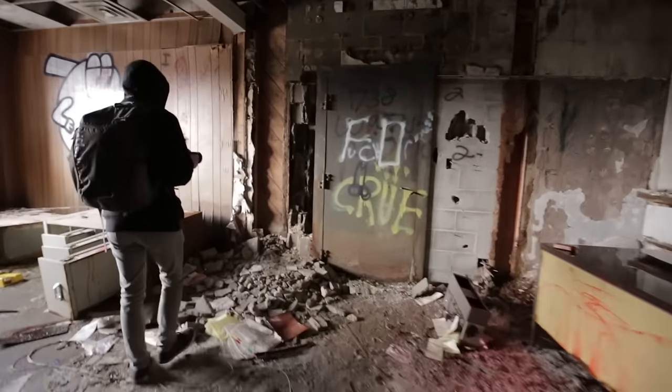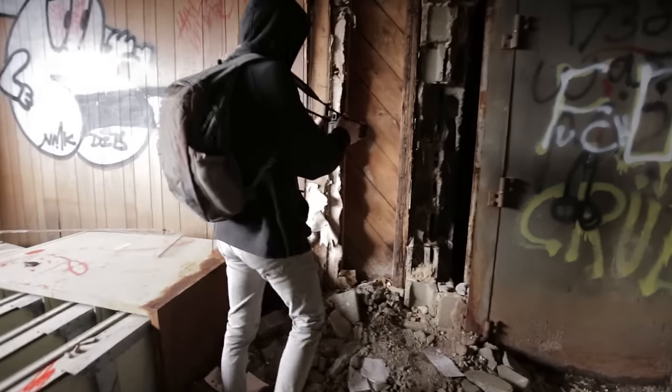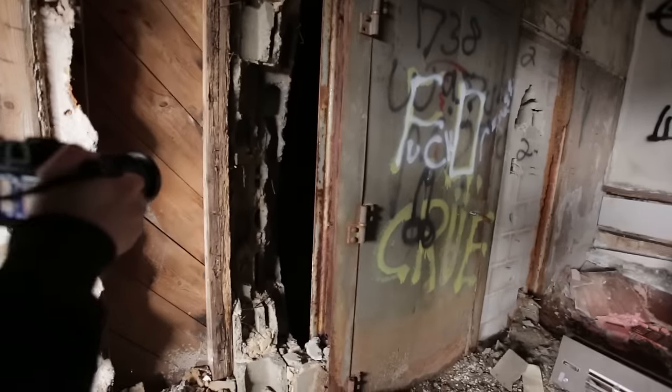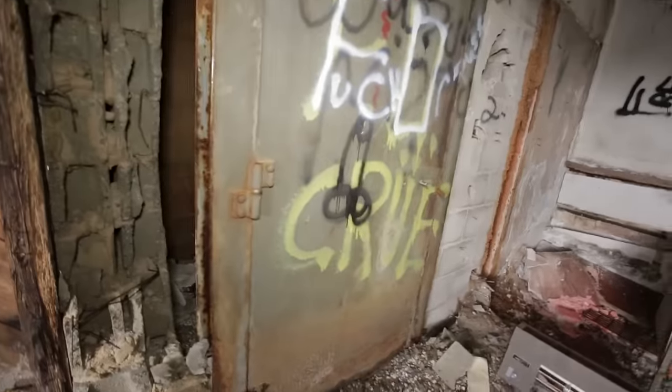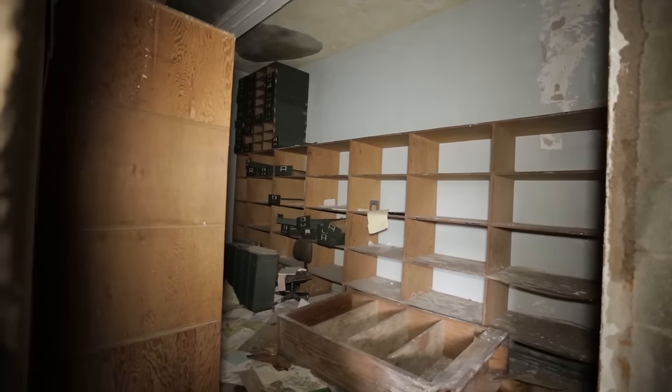This is where they kept their money. Somebody actually broke into it thinking they would have left money behind. There are filing cabinets — just a lot of filing cabinets.